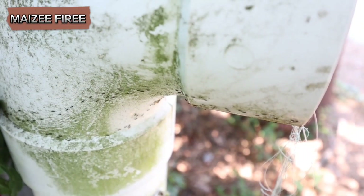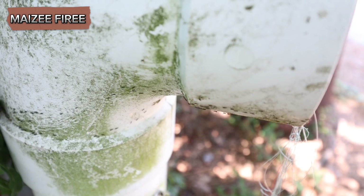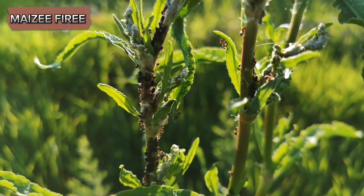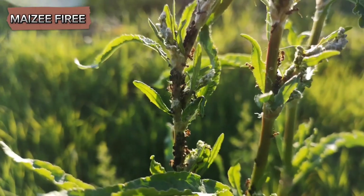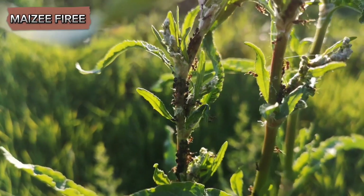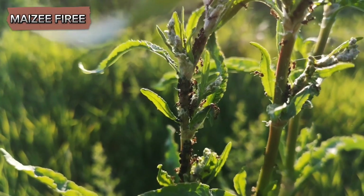Ants communicate and coordinate their actions through the use of pheromones, which are chemical signals that can convey a wide range of information. When an ant dies, it undergoes a chemical change that other ants can detect. Specifically, the decomposition process releases certain chemicals like oleic acid, which serve as a signal to other ants that a fellow colony member has died.